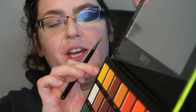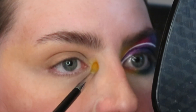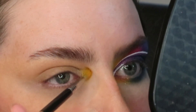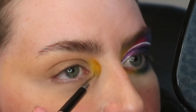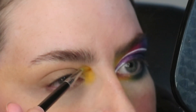So I'm just using this Sigma E36 and I'm going into the shade Sunflower — my lordy, is this a huge palette. I wanted to start off and use a yellow because yellows are kind of tricky to get right and get them pigmented without them being patchy. So I kind of started off with that and then I was like, on my channel at the moment, because it's obviously Pride Month...